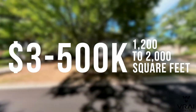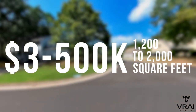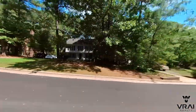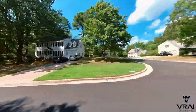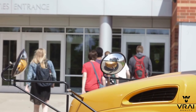Homes in Woodcroft are priced in the $300,000 to $500,000 range in general, ranging from around 1,200 to 2,000 square feet. The average price per square foot is $200 to $275, and expect many of these homes to have more traditional style layouts. Lot sizes are pretty generous, as most are between a fourth of an acre to a half an acre. The schools are the same as Hope Valley Farms, so there are some good nearby options.